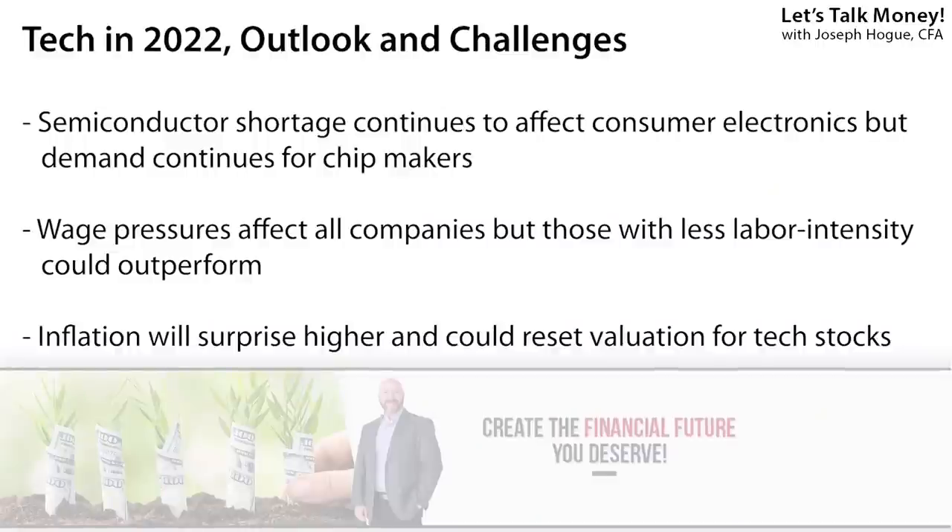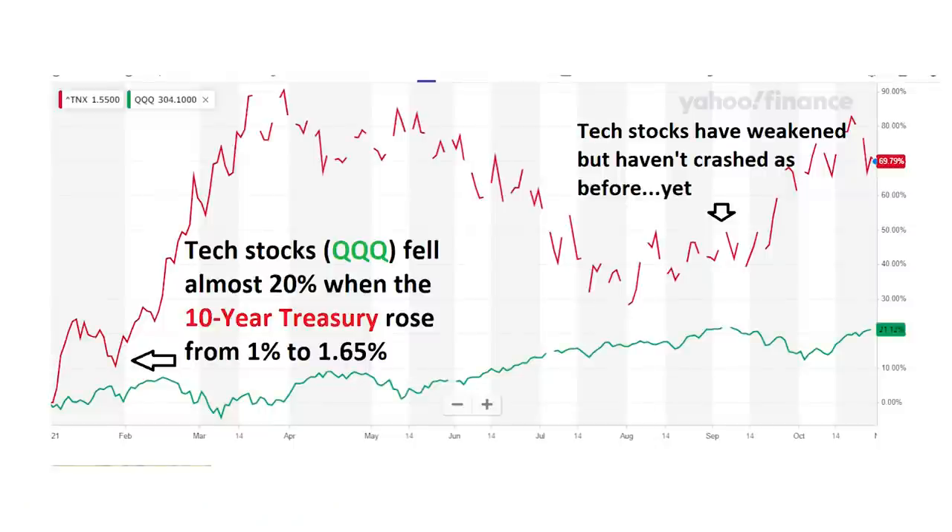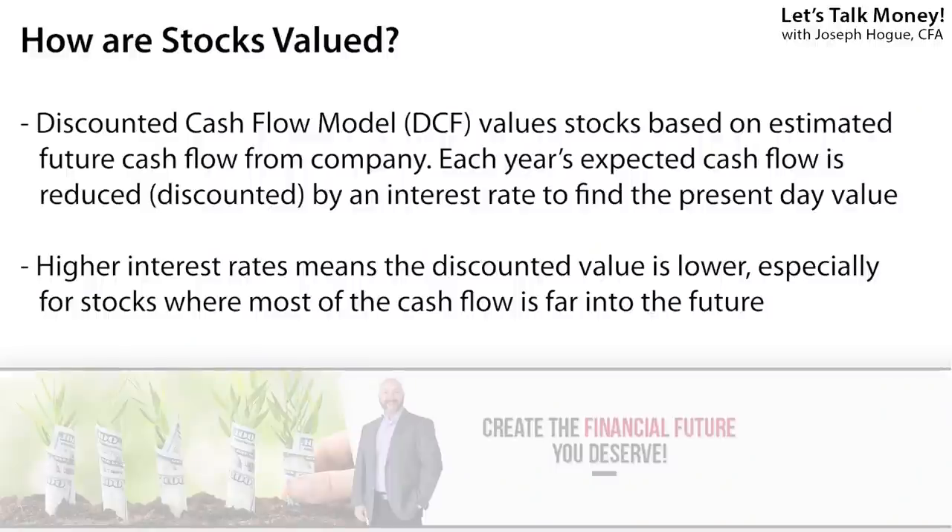Tied in with that inflation picture is interest rates, and this is the big question mark for tech stocks. When the rate on the 10-year treasury bond jumped from 1% to 1.7% in February and March, tech stocks in the Nasdaq 100 crumbled by nearly 20% and all other tech funds plunged. That has a lot to do with how stocks are valued using the discounted cash flow model. This says a stock is worth all the future cash flows of the company, but you have to discount those future cash flows to find a present value — basically using an interest rate to find what the future cash flow is worth today. As that interest rate increases, the future value of those cash flows decreases and the stock value decreases. For tech stocks where most cash flows are far off into the future, an increase in interest rates can really drive those values lower fast. Most people are expecting interest rates to keep rising over the next year and could eventually hit the group again.